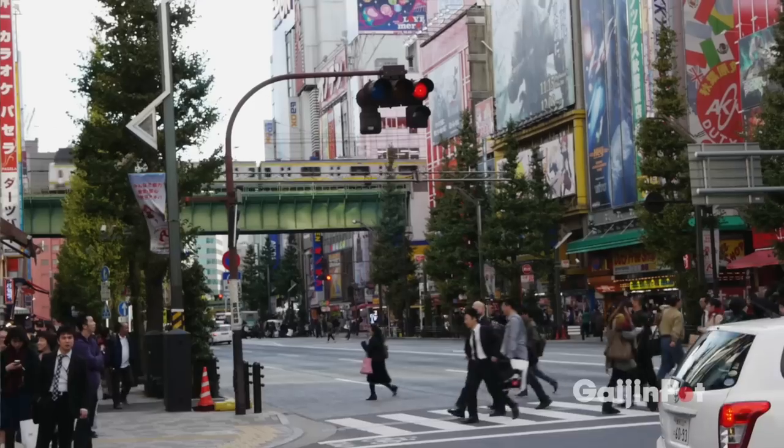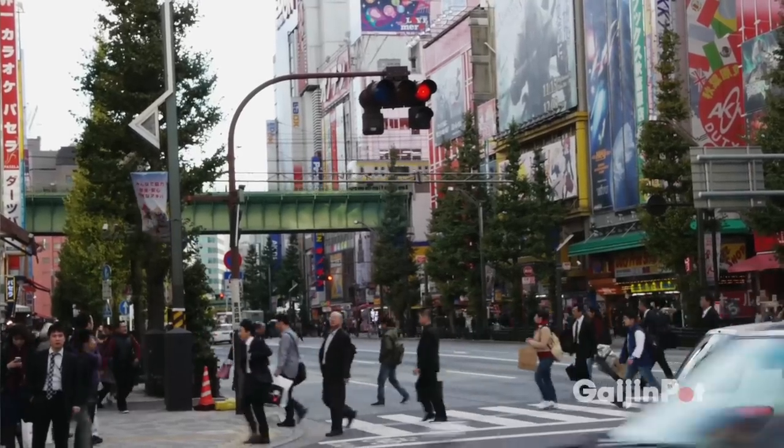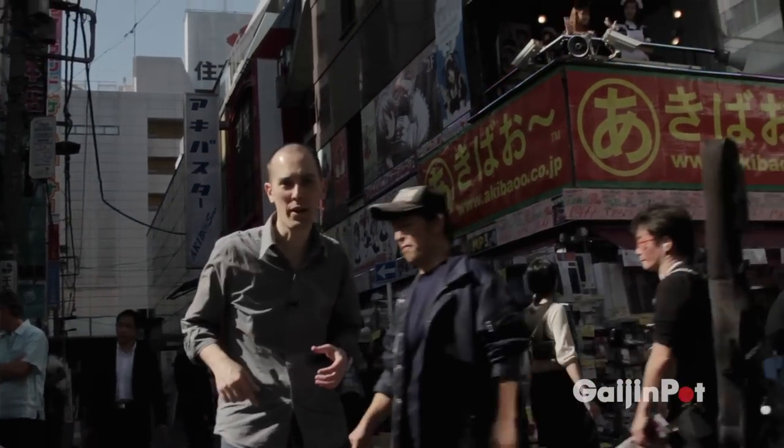This is Akihabara, home to electronics and otaku culture. If you're into anime or manga, this is where you want to come.